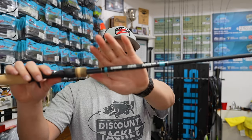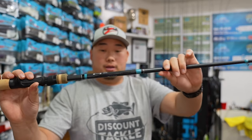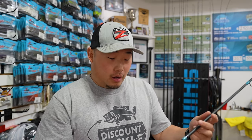Next up, another NRX+ from G-Loomis — the 894, which is a heavy action compared to the medium-heavy 893. This one is mainly for heavier stuff: heavy Texas rigs, jigs, football heads on the Columbia River in half to three-quarter ounce, big 12-inch worms. I already have one of these and wanted to add an extra high-end rod in the heavy series.